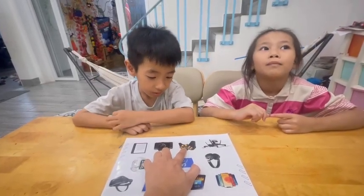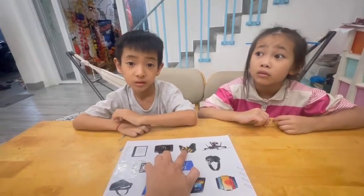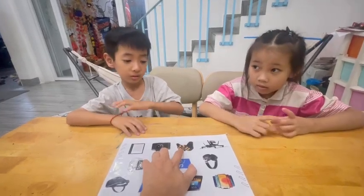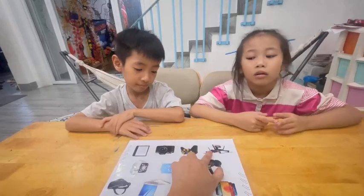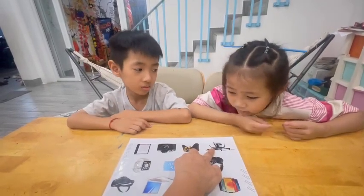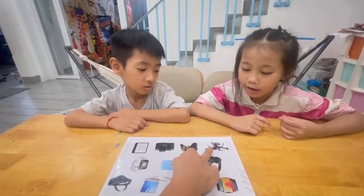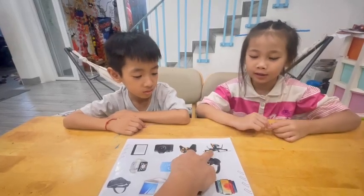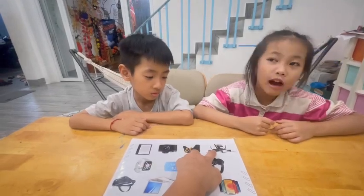Kevin, what is this? It's a game console. Do you have a game console? No, I don't. Nikki, what is this? It's a drone. Do you have a drone? No, I don't.